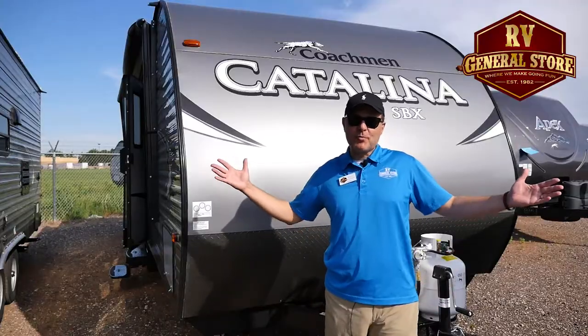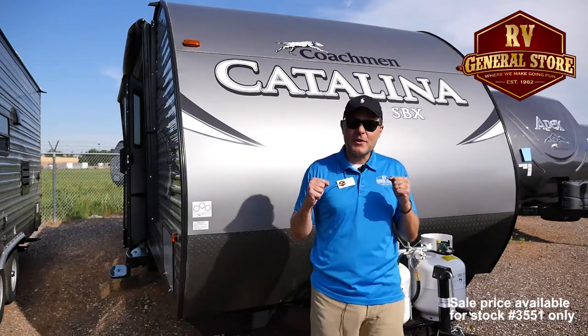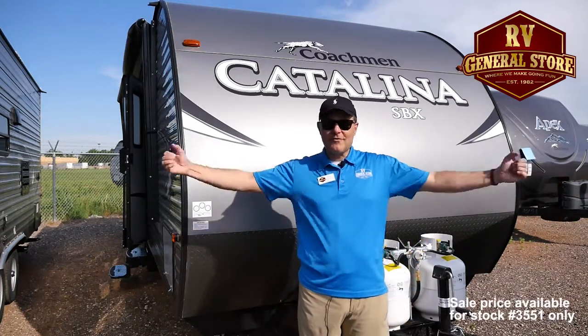This is Preston here at the RV General Store in Newcastle, Oklahoma, where we make going fun.